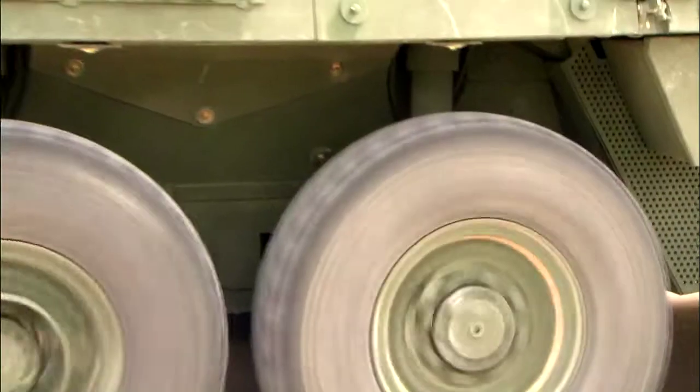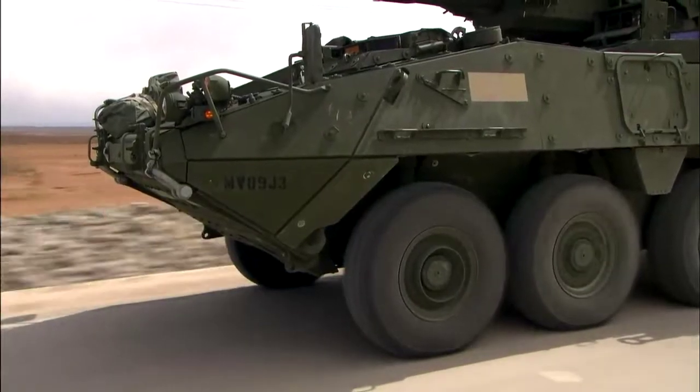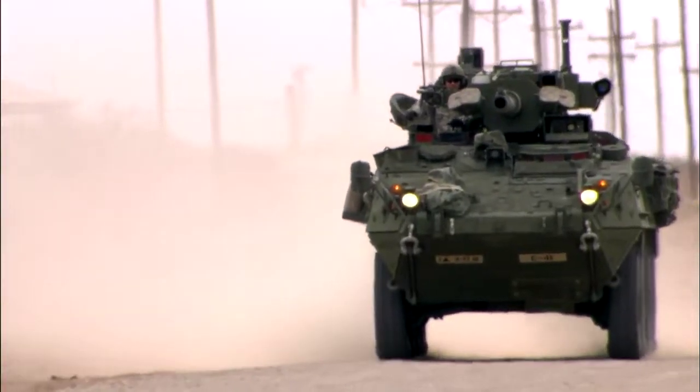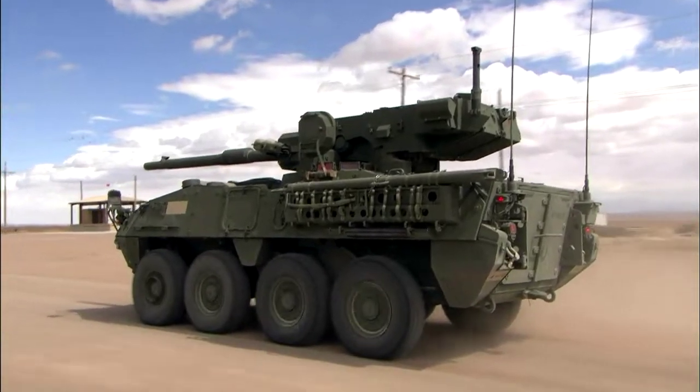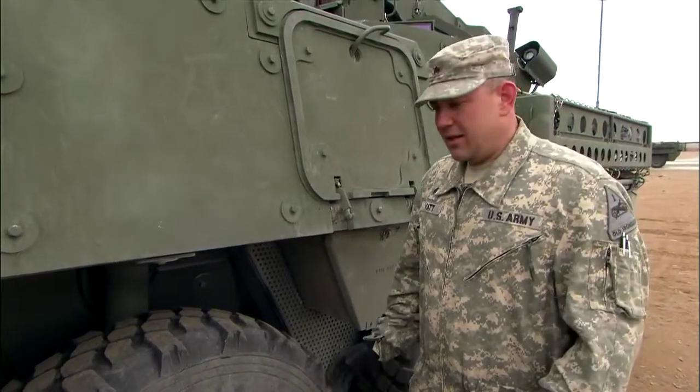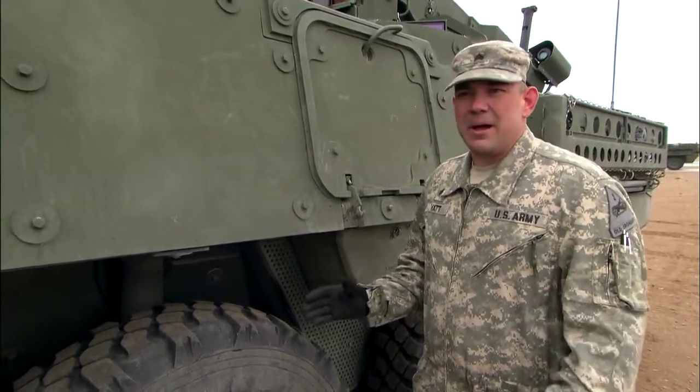Powered by its Cat C7 turbo diesel engine, the Stryker Mobile Gun System is literally the fastest gun in the West. It's going to do the job of a main battle tank, but it's much lighter in weight. This truck is capable of speeds unheard of in a tank — it can reach speeds of 70 miles an hour.